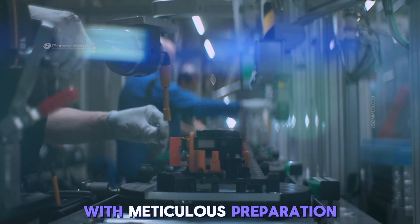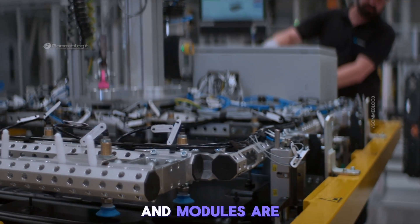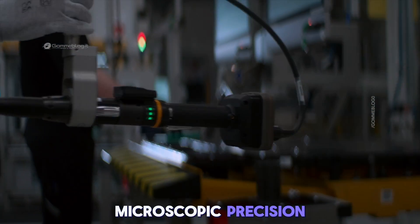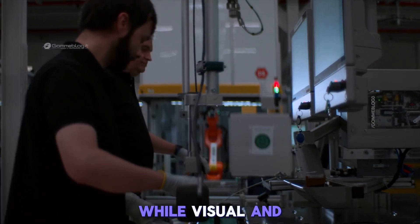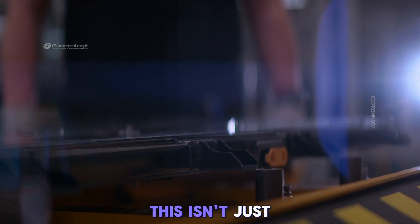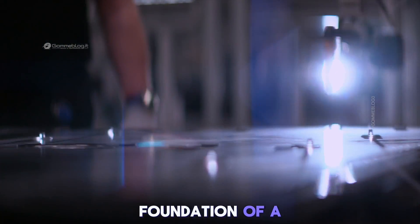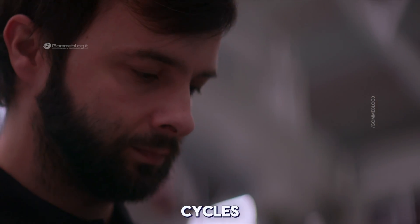It all begins with meticulous preparation of electrical parts. Circuit boards, wiring harnesses, and modules are brought together with microscopic precision. Automated systems ensure consistency, while visual and sensor-based inspections verify quality. This isn't just wiring — it's the electronic foundation of a battery system designed for power, safety, and durability across thousands of cycles.